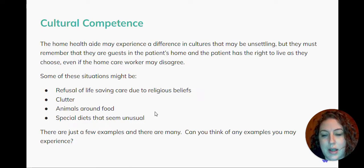Some of these situations could be a refusal of life-saving care due to religious beliefs, a lot of clutter in the house, animals in and around the food, or special diets that might seem unusual. These are just a few examples, and there are many. Can you think of any examples that you may have experienced?